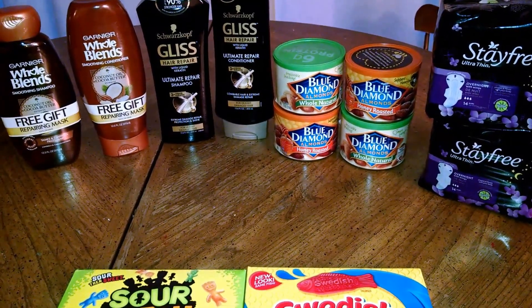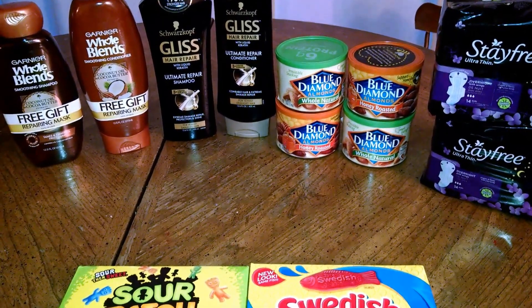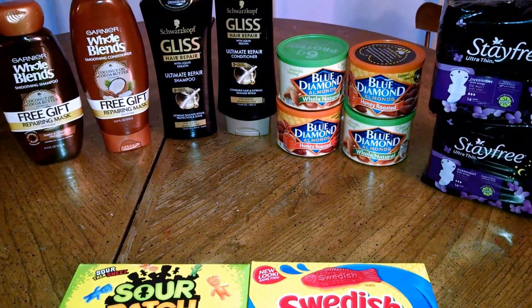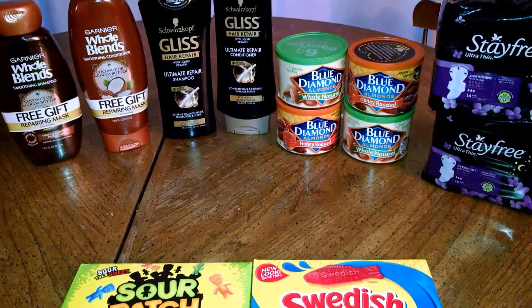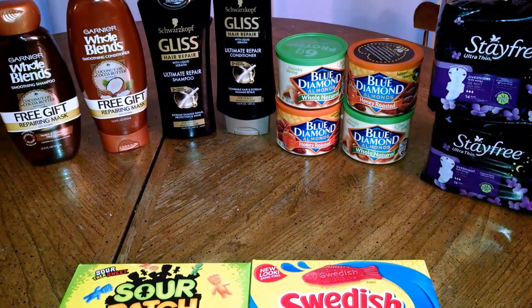The Blue Diamond Almonds are $4.99, buy one get one free. When you spend $9, you get 300 Plenti points back, making those just $1.75 each after the points back, which is awesome.